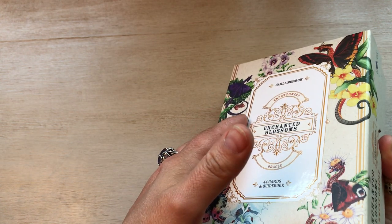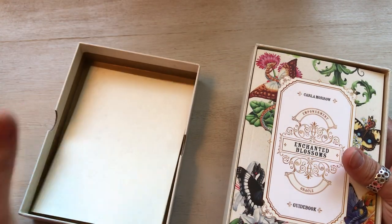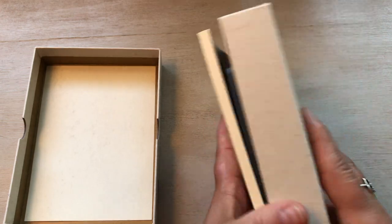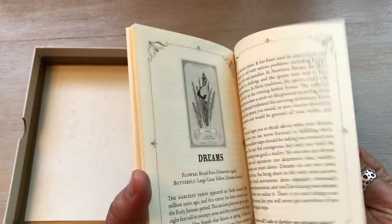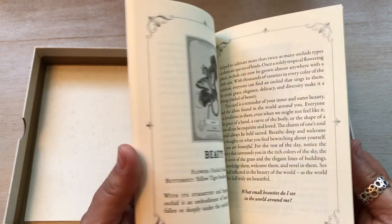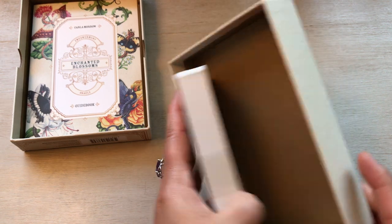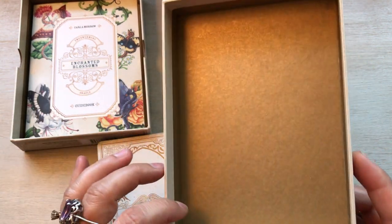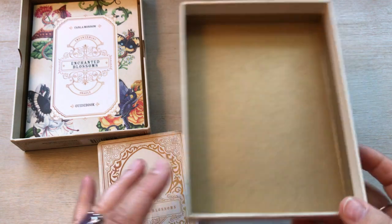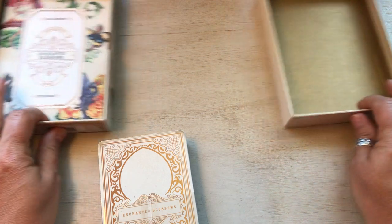This is a Blue Angel deck. The Blue Angel decks are always awesome, so I'm expecting perfection here. So that's the book — it's not a very thick book, which is good. I'll be able to read from a couple of the cards. The inside of the box is gold. It looks brown but it's not — it's a golden color in there, which is kind of pretty. Very Victorian.